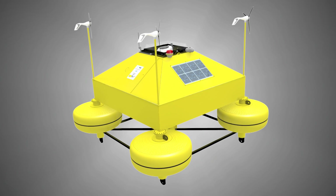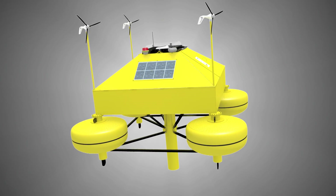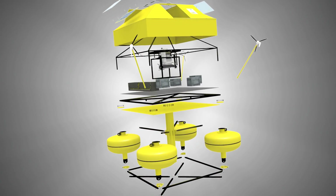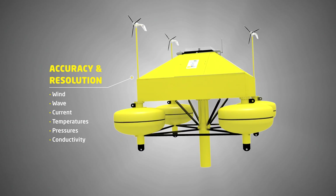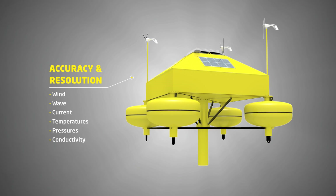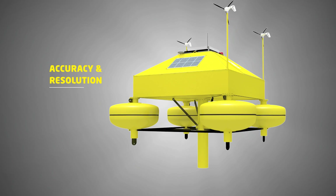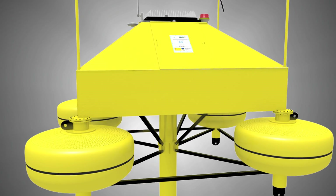The Aeolus buoy structure has been designed to optimally suit all necessary elements, while ensuring high stability and proper operation and maintenance. With a single system, it will characterise the offshore environment, measuring all necessary meteorological parameters, providing accurate measurements for one-second and ten-minute resolution data.